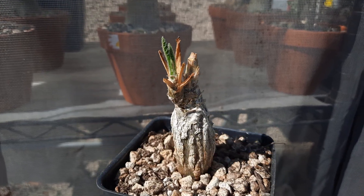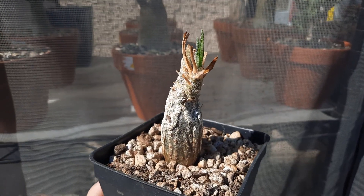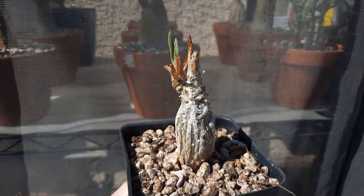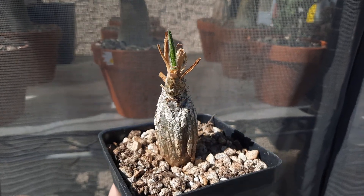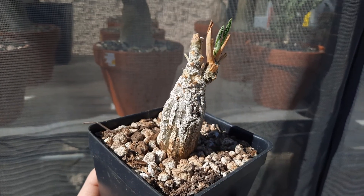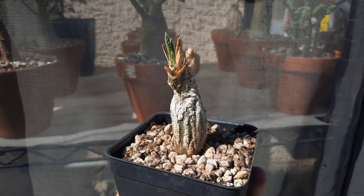Here we have Cephalopentandra ericosa, native to Ethiopia. I originally was under the impression it was from Madagascar, but I believe it's actually from Ethiopia. It's a cucurbit, like cucumber — a member of the gourd family. It's essentially a deciduous vine, and the caudex just gets bigger and bigger over the years. It's just a little guy I've had for just a few months.